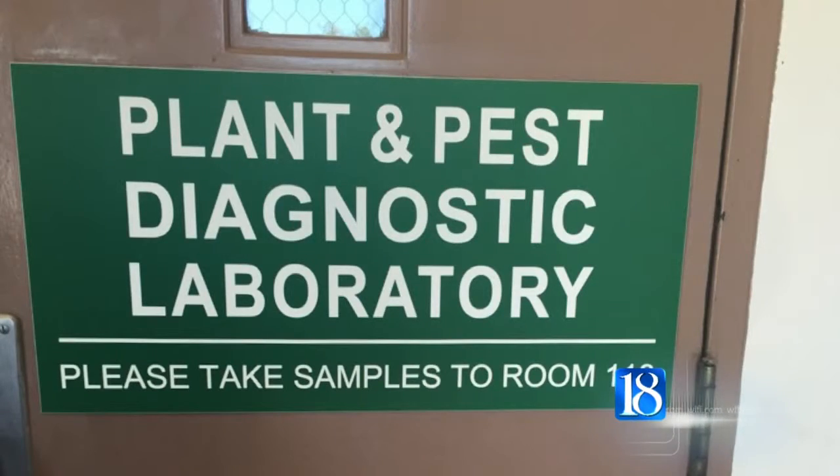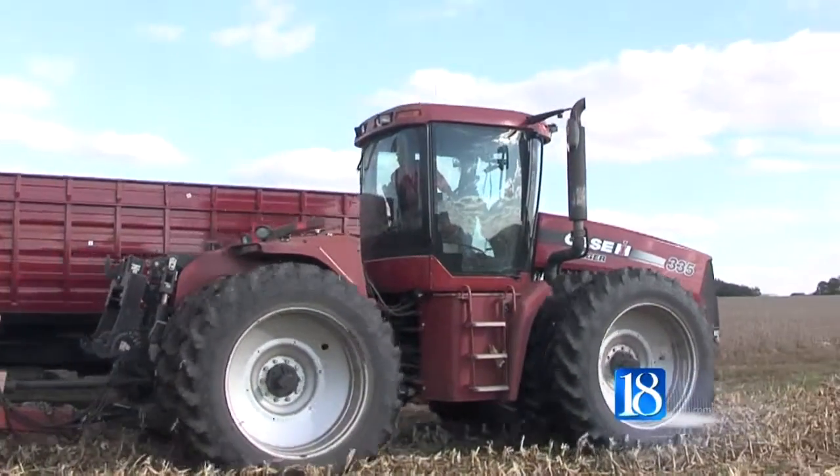To learn how to submit samples to the lab, visit our website at WLFI.com. Reporting in Tippecanoe County, Cameron Harden, News 18.